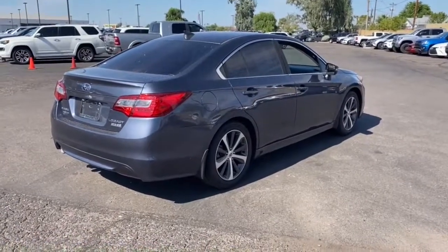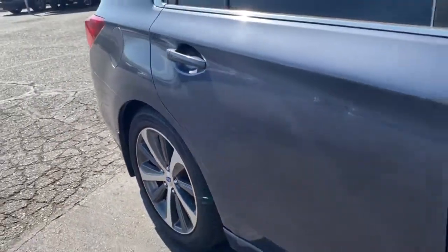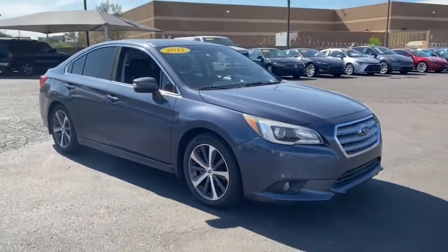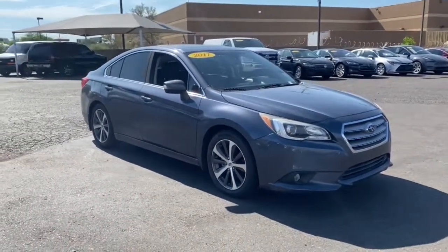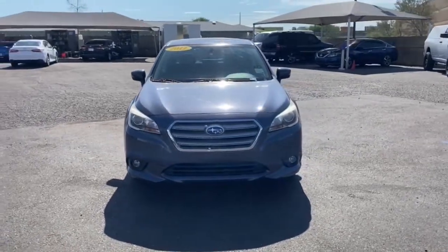The following are some of this vehicle's highlighted options: sun/moonroof, keyless entry, all-wheel drive, heated driver seat, power passenger seat, keyless start, iPod and MP3 input, woodgrain interior trim, and heated mirrors.